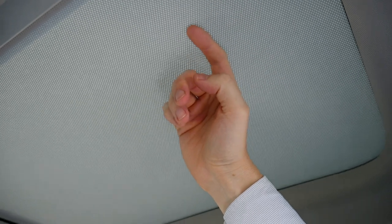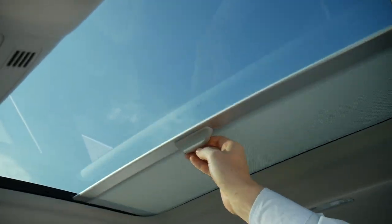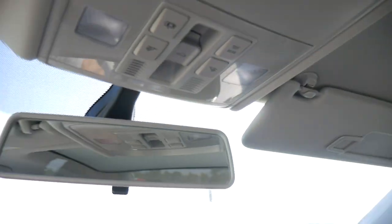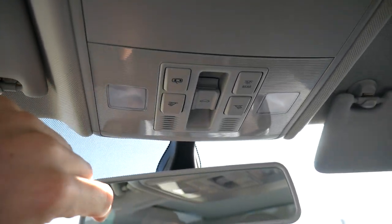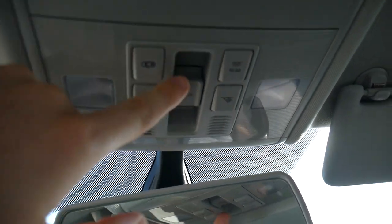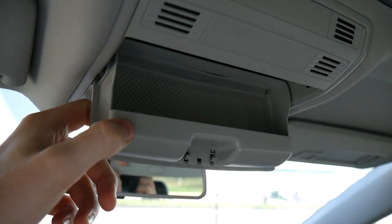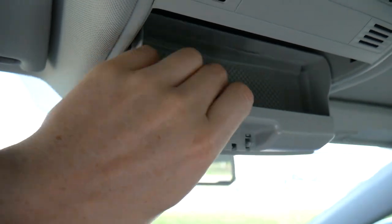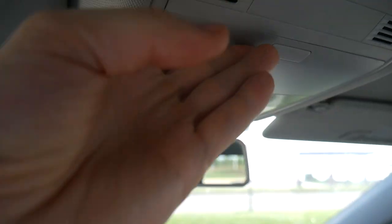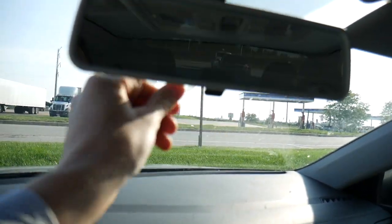Up top we have a sunroof with a mesh-like fabric shade that's pretty light and opens up easily to reveal a nice-sized sunroof. Up here we have controls to adjust whether the lights turn on when you open a door, you can turn the lights on and off manually, and there's another control to open the sunroof. You also get a sunglass holder with a rubbery material on the bottom for cushioning. Down below there is the rear view mirror — no buttons, just the toggle switch, and it works fine.